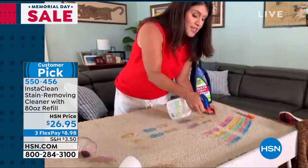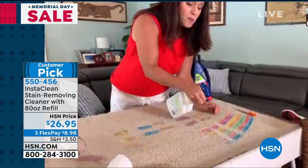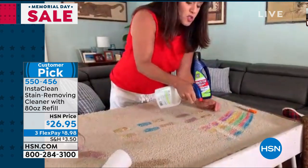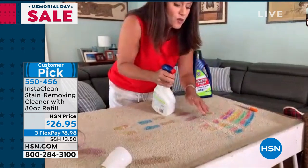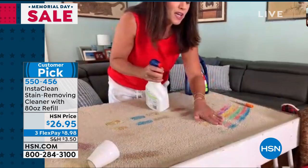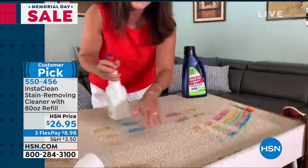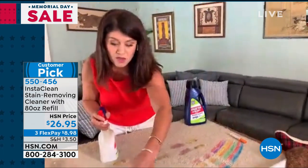I'll do it one more time right here. This could be a blue carpet or a red carpet — there is no chlorine, there's no bleach. It's taking out the red, it's taking out the orange, and that carpet is clean. You don't have to blot it, you don't have to rinse it, there's not going to be any residue. We were talking about coffee right here, and I'll go ahead and show you.